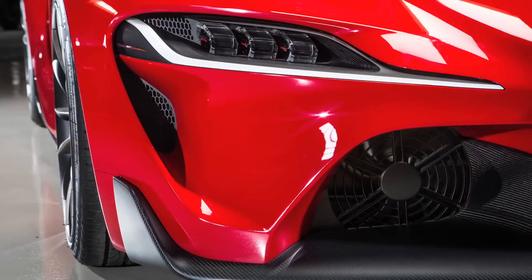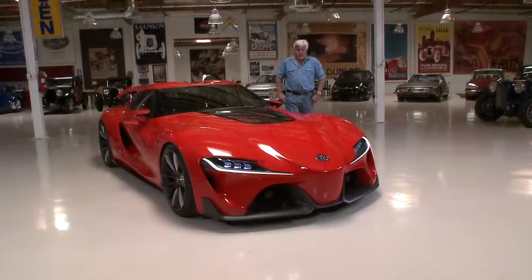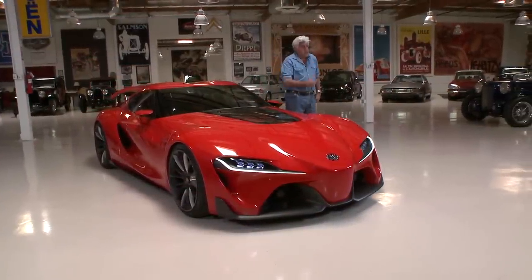This is a fantastic looking car. Let's meet two of the gentlemen responsible: Alex Shen and Bill Chukowski. Come on in, you guys.